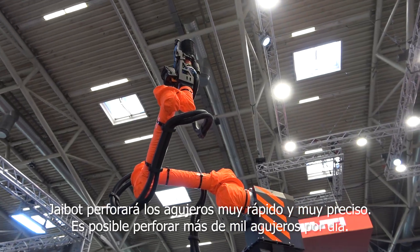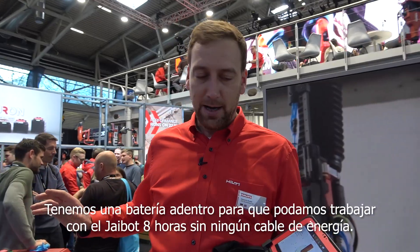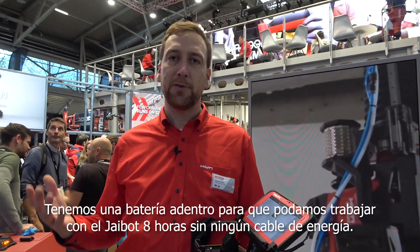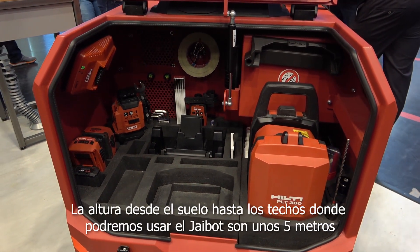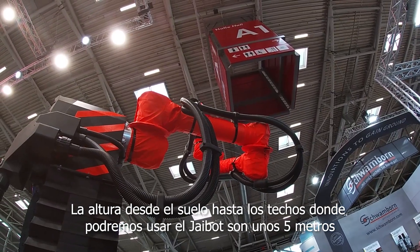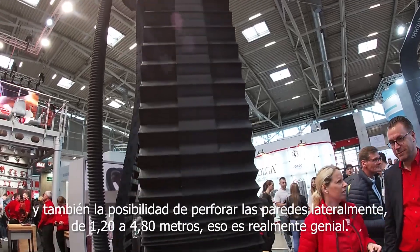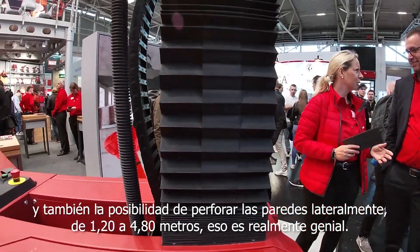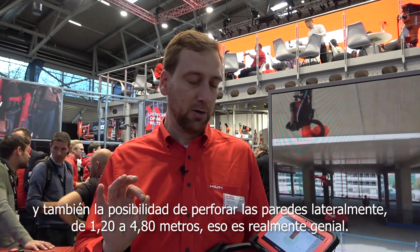It's possible to drill more than 1,000 holes per day. We have a battery inside, so we can work with the J-Bot for eight hours without any energy cable. The height from the ground to the ceiling where we can use the J-Bot is five meters. New for the J-Bot is also the possibility to drill sidewards to the walls — from 120 to 480 degrees. That's really, really cool.